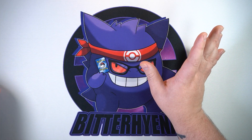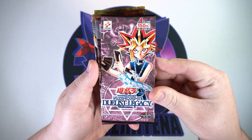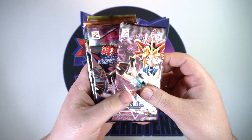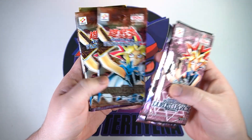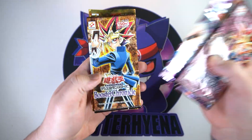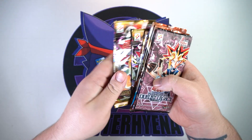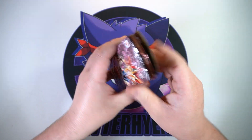I haven't gone too crazy, but I have picked up some single cards I liked. I managed to get a lot on eBay of some very old Japanese packs which just look absolutely amazing. These of course are for my sealed collection — I don't have any plans on opening these.